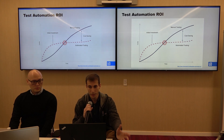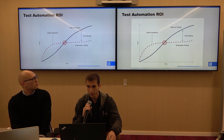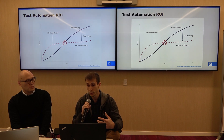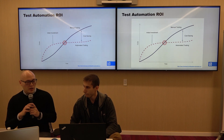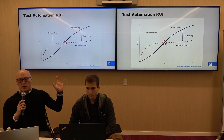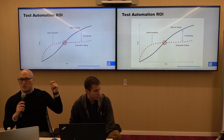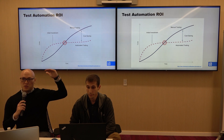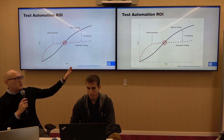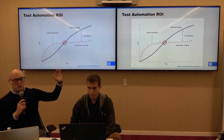Now that you know the benefits of automation, this slide shows the cost and return on investment. What's notable is that automation has a high initial investment, but in the long term it should pay off much more. It's very important when starting an automation project to plan it out carefully. I've seen a lot of people jump into automation and try to automate things quickly, and they run into scaling problems. As their application grows and they add more tests, the project becomes too big to handle. Spending the initial time to plan and build your framework correctly from the ground up will benefit you in the future.